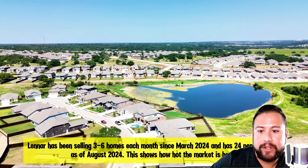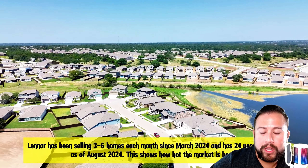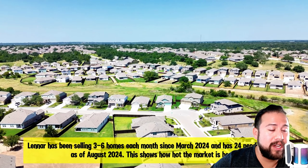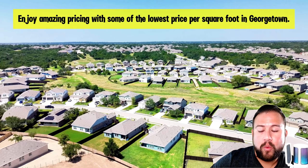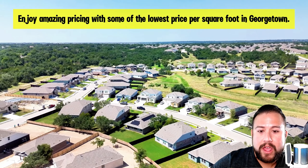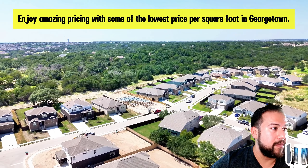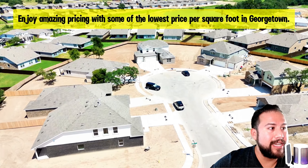The big draw right now is the price per square foot for Lennar in this community — probably the cheapest I've seen thus far, and I'm recording this in August of 2024. Their price per square foot is under $200, which is very competitive. If you look at surrounding areas, other builders' price per square foot is way more expensive than $200, and the direction of the market I'm seeing is trending a little more toward that under-$200 threshold.